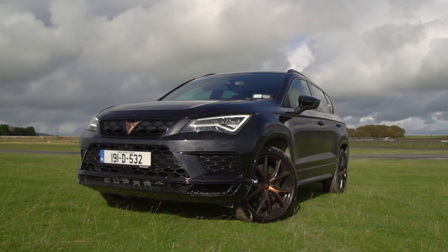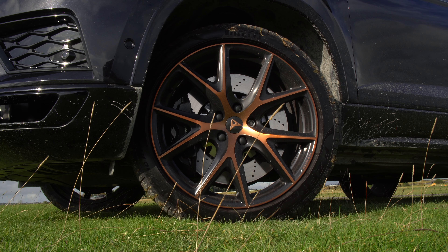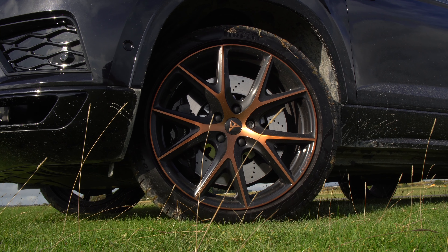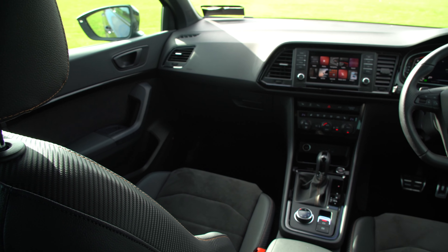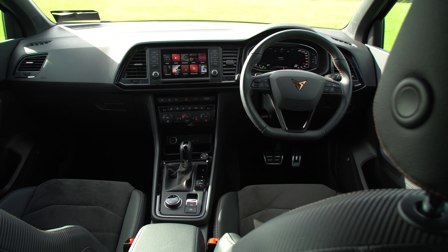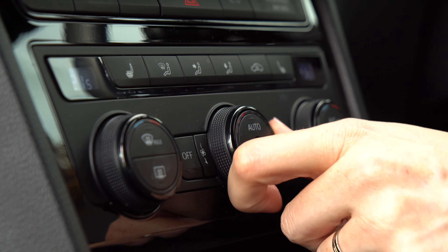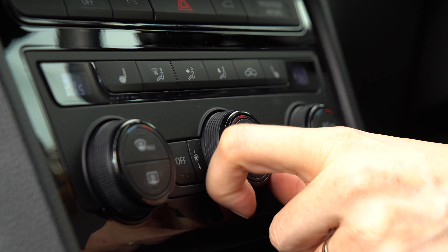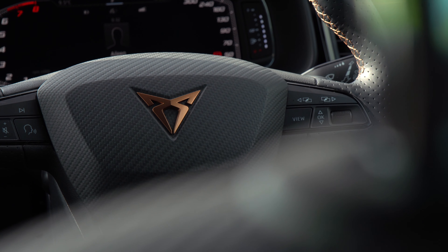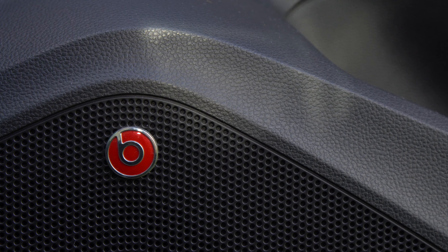The Cupra Ateca is quite a mean-looking car, especially in this blacked-out colour combo and on these 19-inch copper wheels, but inside it all gets a bit meh. The specially embossed Cupra sport seats are a particularly nice and surprisingly comfortable touch, but the rest of the interior is just a little bit dark, a little bit dull, and a little bit unremarkable for the price tag. There are a couple of Cupra badges and flashes of carbon around the place, but overall it could have been made a bit more special in here.